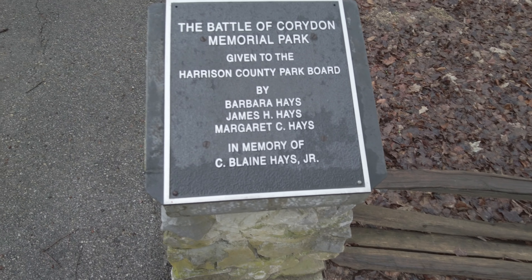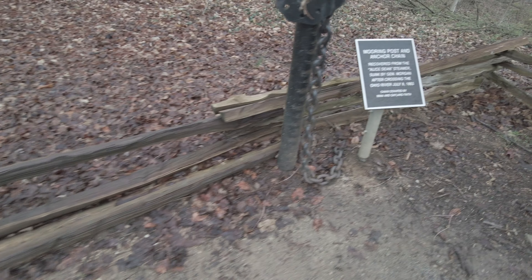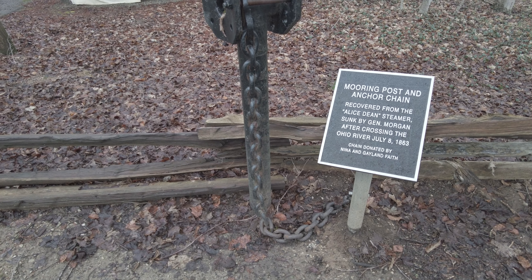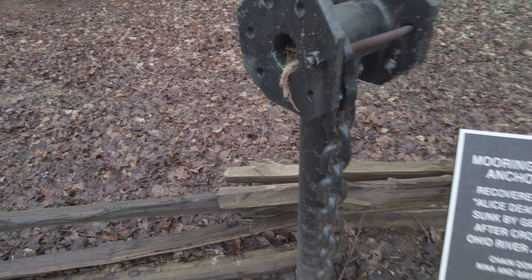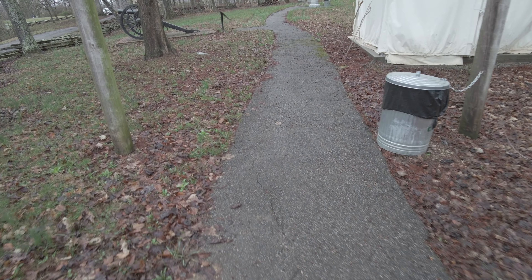This is on the National Register of Historic Places and right here it's a Memorial Park — pretty cool. The mooring post and anchor chain recovered from the Alice Dean steamer, sunk by General Morgan after crossing the Ohio River on July 8, 1863. That's pretty cool, guys — a little piece of history here.